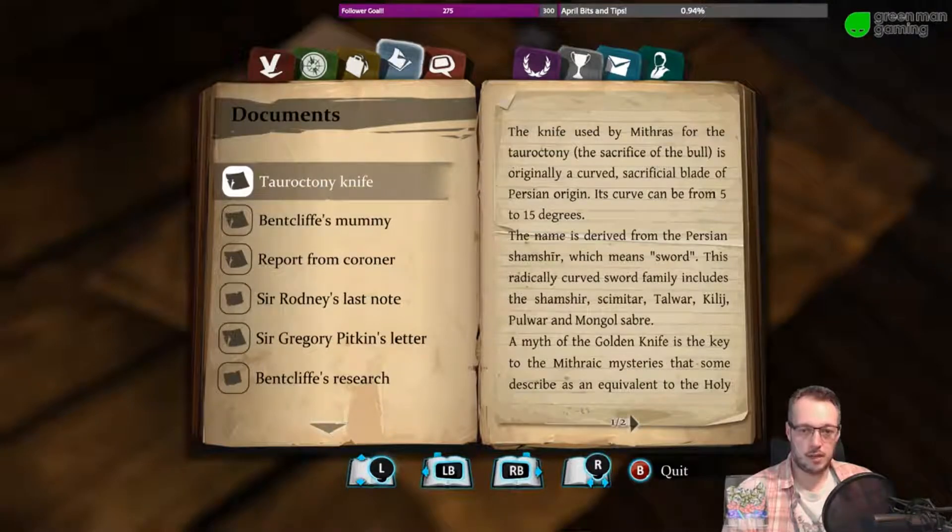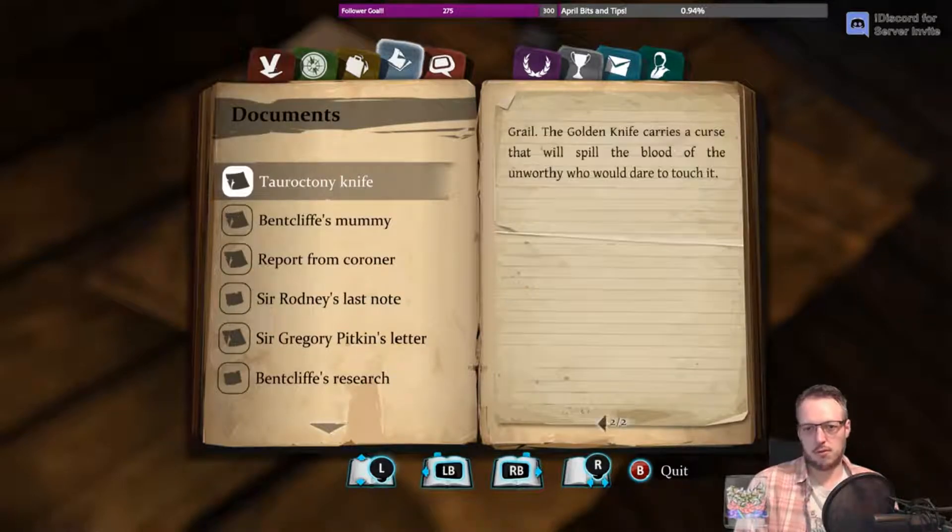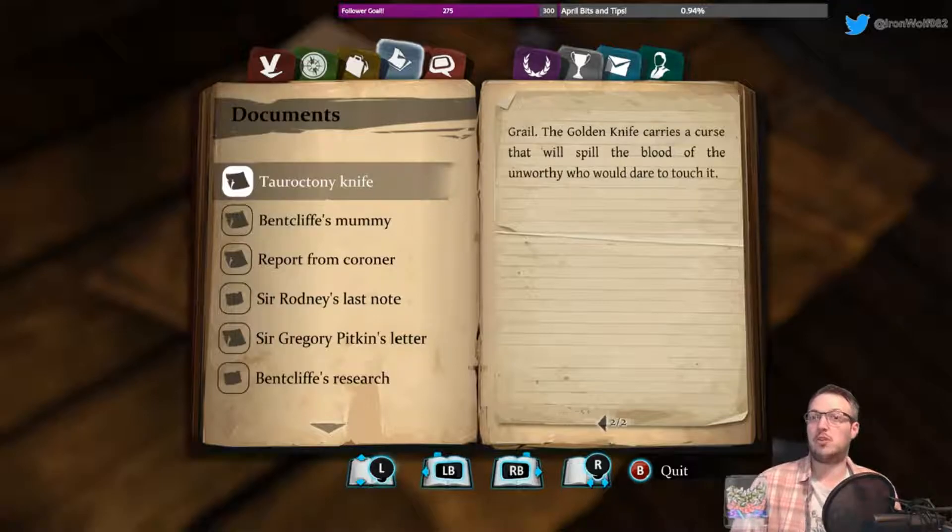A myth of the golden knife. So that's what Garrow thought — the blade was shining gold. The golden knife is the key to some of the Mithraic mysteries that some describe as the equivalent of the Holy Grail. The golden knife carries a curse that will spill the blood of the unworthy who dare touch it.